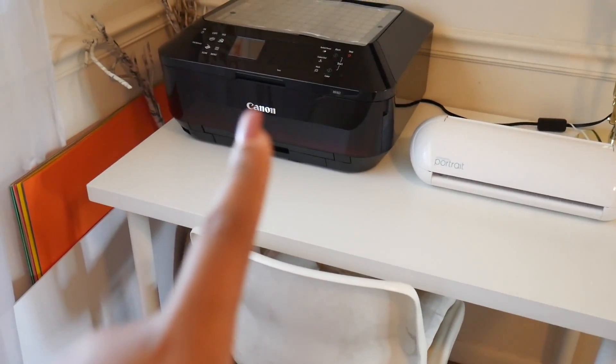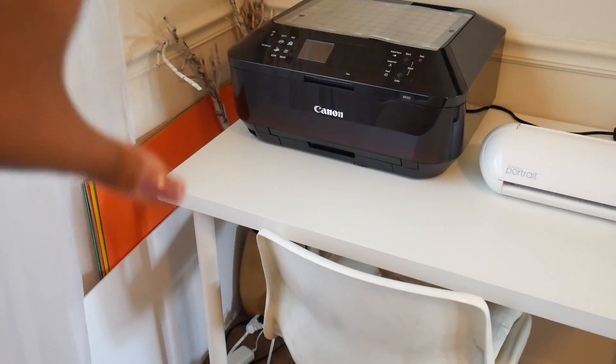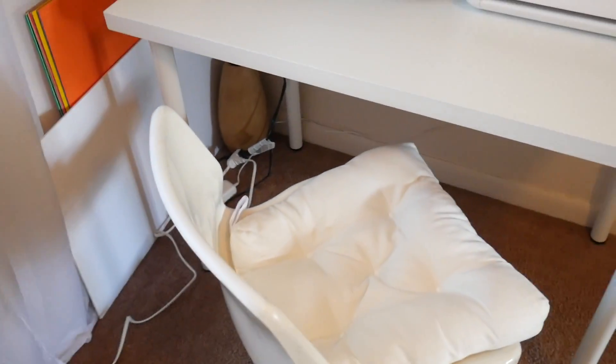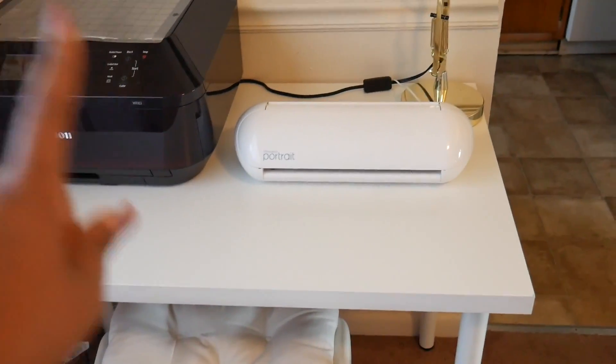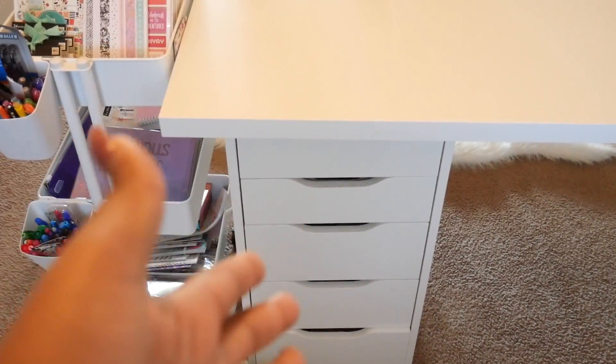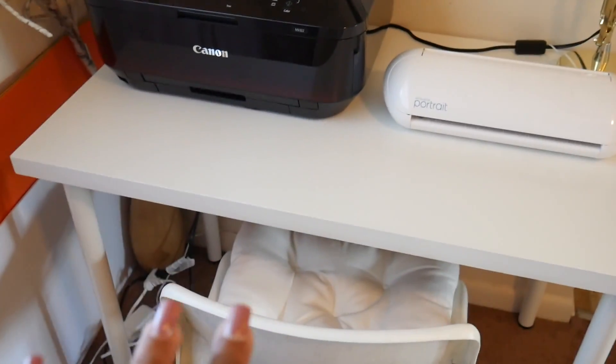This is the last space. There's my Silhouette, there's my lamp, there's my printer, and there are my poster boards. A little fake plant situation back there. And then this is a chair I got from Ikea — it was $20 — and I just bought a cushion for it. I sit there and print and cut. The tabletop is also from Ikea, and that's four Adels legs.